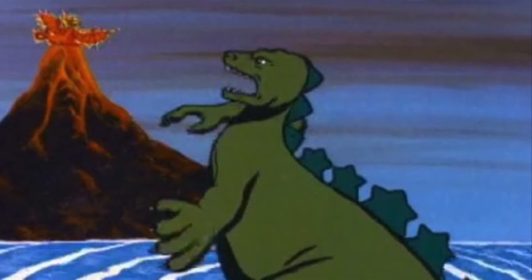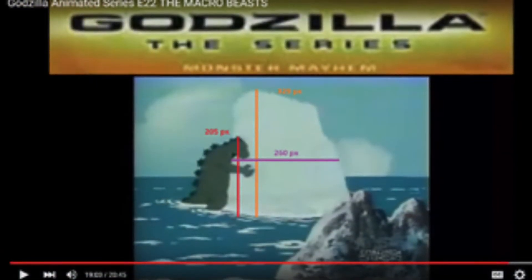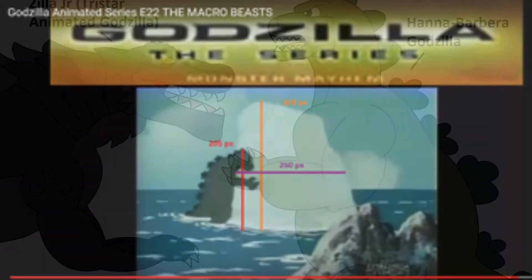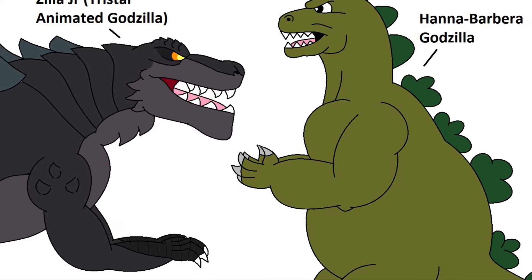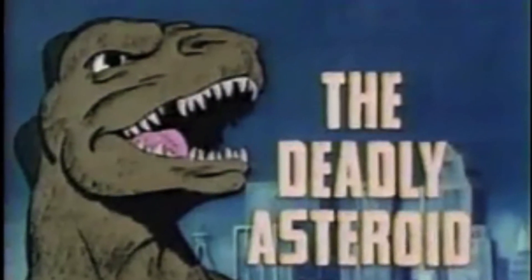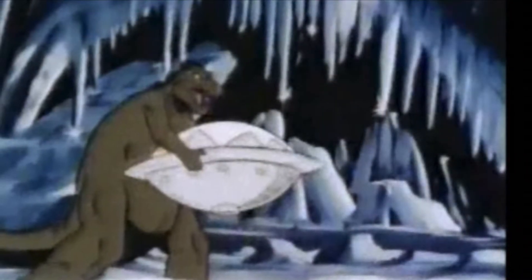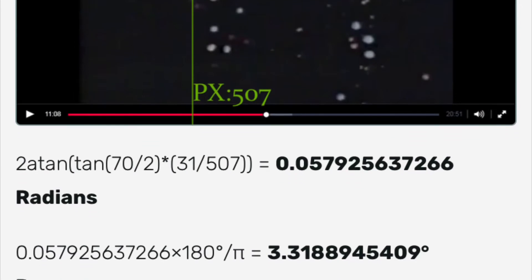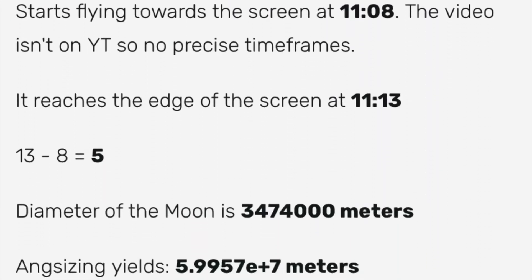For strength feats, H.B. was able to seal a volcano and was able to lift a glacier, which isn't nearly as impressive as Zilla Jr. But he was also able to overpower a spaceship that had a magnetic field strong enough to pull a moon-sized asteroid. Not only would that make him 4% the speed of light, but he was also able to overpower a force that was going to pull a planet-sized asteroid, which would at least be around a large planet level of force in order to overpower that.